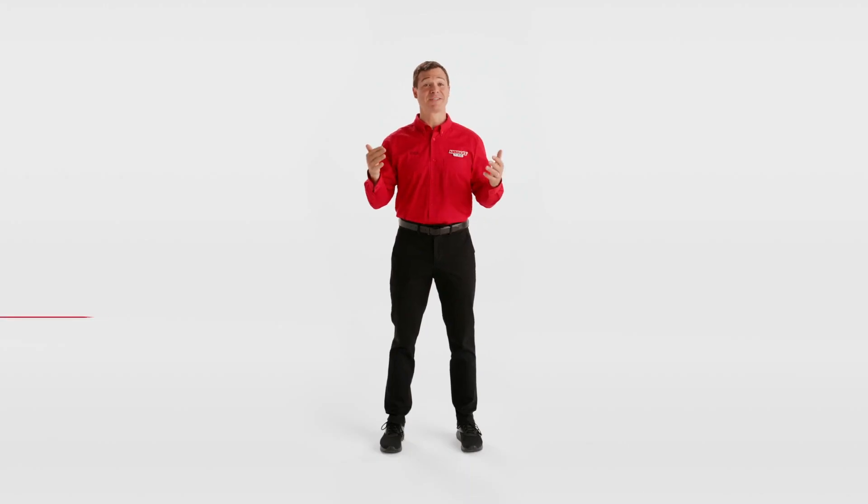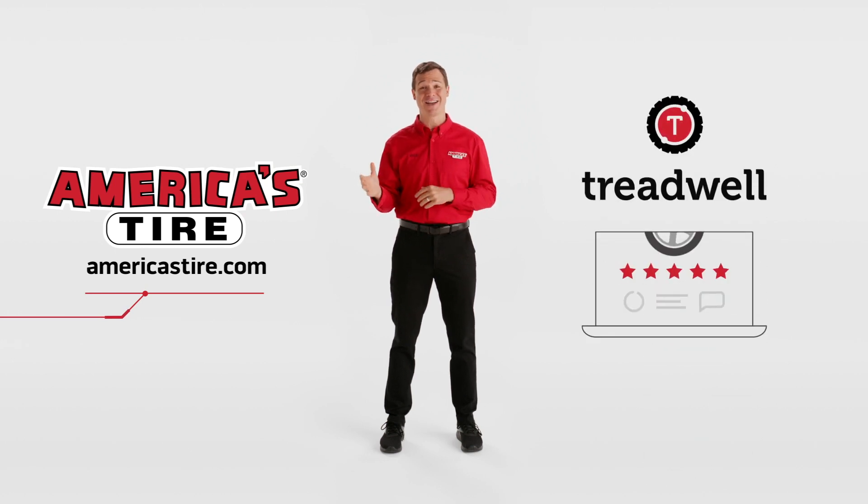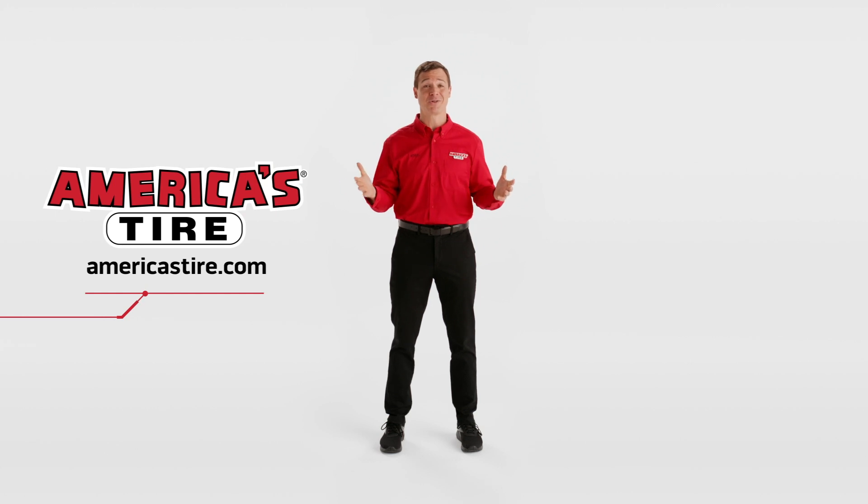Once you have your trim, you'll be able to continue searching for tires, wheels, or accessories on americastire.com. And if you want the same expert advice that you would get in the store, use our online tire buying guide, Treadwell, to find the right tire for you. Or you can always stop by your local Americas Tire store today. Thanks for watching.